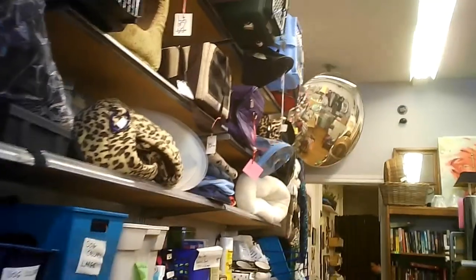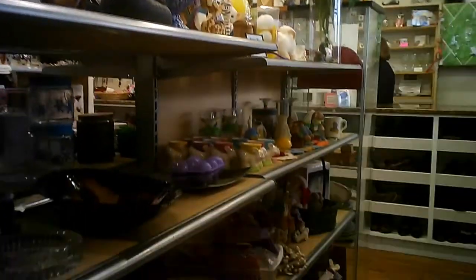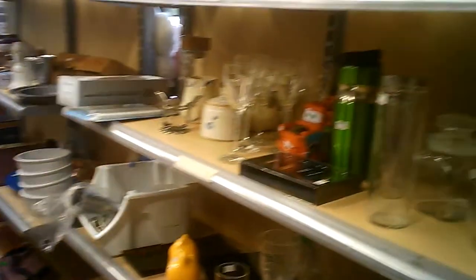We've got a whole slew of all kinds of things — a lot of pet carriers if you're looking for one of those. Then we've got the décor and some of the smaller cooking appliances.